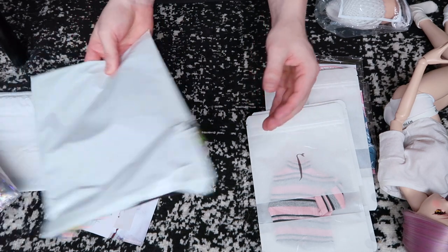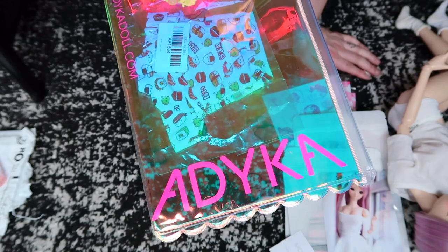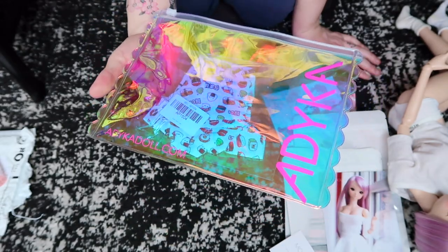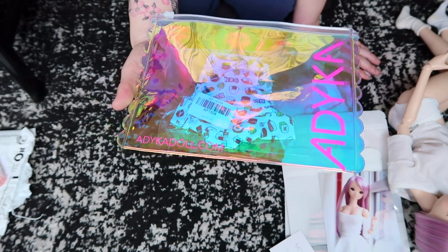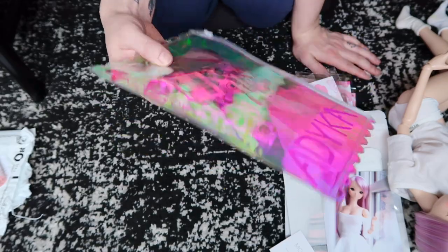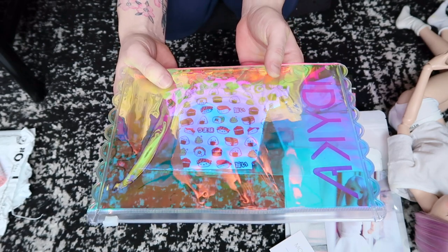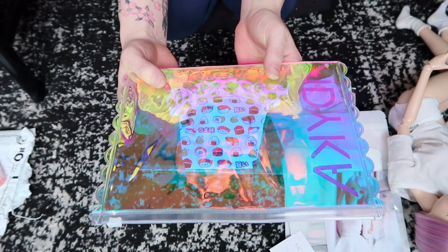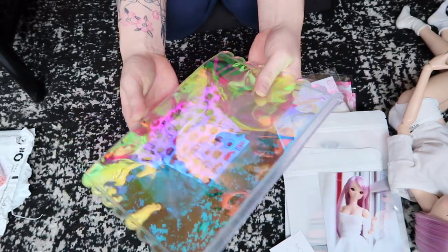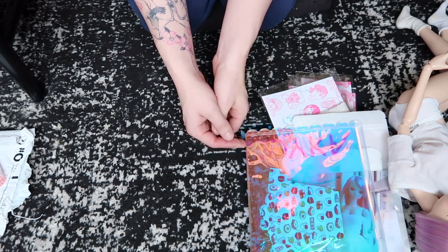Next up is from a seller I believe is pronounced Adika. It comes in this iridescent pencil-case-looking type of packaging, which I really like. The website is written at the bottom. I purchased the sushi set, which comes with the crop top and the shorts that go with it — so it's like a matching set. Journey is going to model these for you guys.